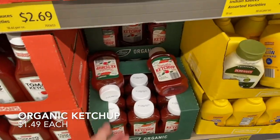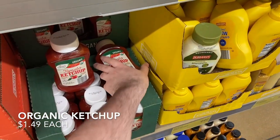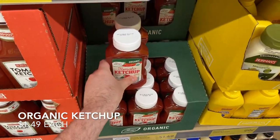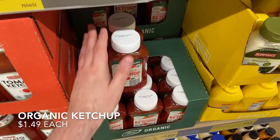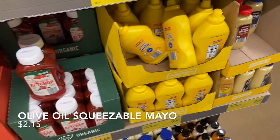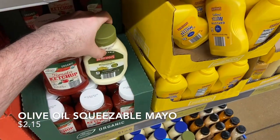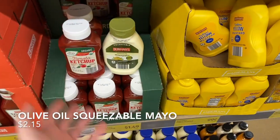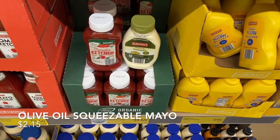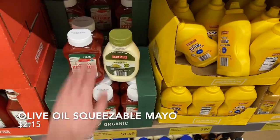While I'm at Aldi I want to do a little stocking up. We're almost out of ketchup and this is the best place I've found for organic ketchup at $1.49, so I'm buying two. Also picking up olive oil mayonnaise in the squeezable bottle for $2.25 — again the best price I've seen. With inflation the way it is, prices will likely go up, so I'd rather stock up now.